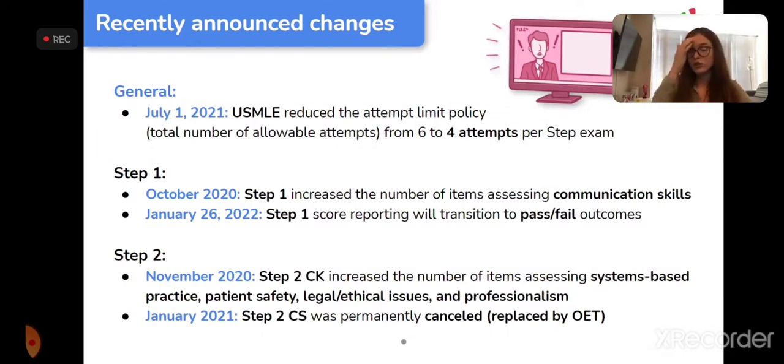Luckily, Step 2 is not going to be changing — we will still get a score for Step 2. So most of the pressure is now going to fall on the Step 2 exam.